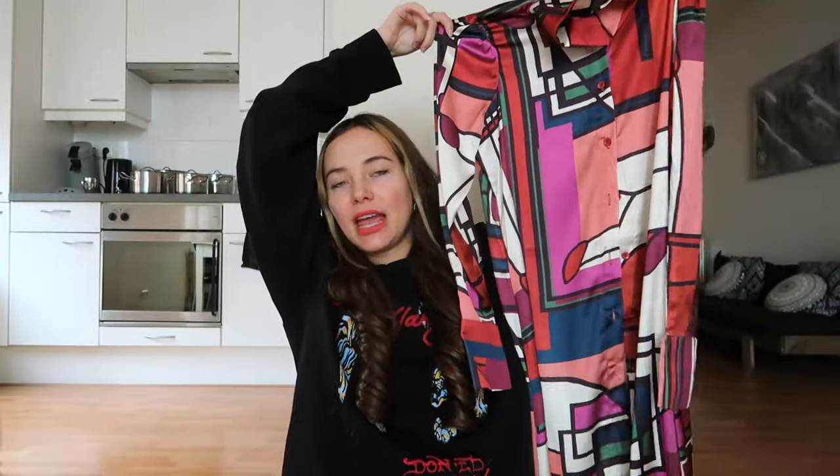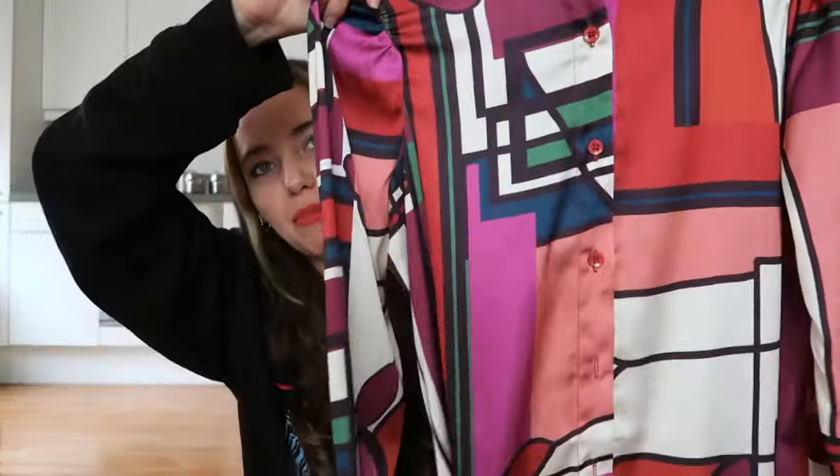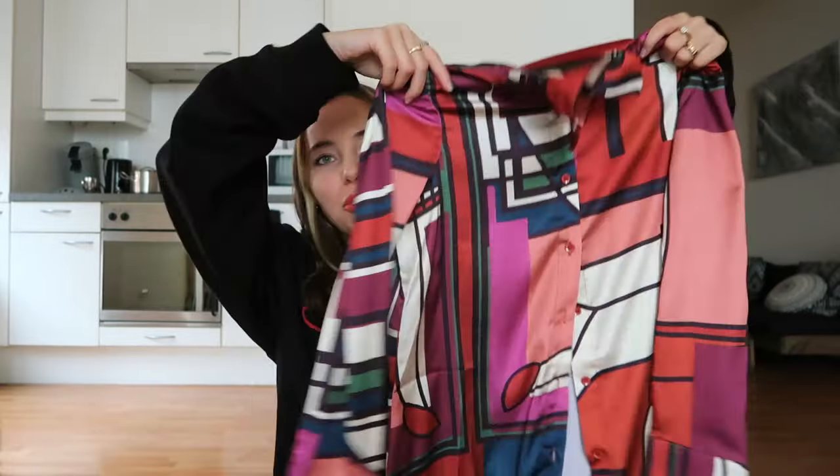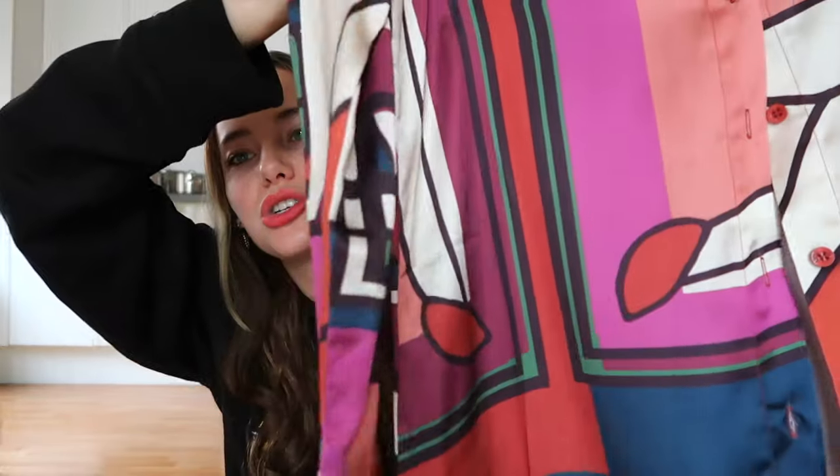I'm also a huge fan of maxi dresses and this is again within the satin theme — it's so gorgeous. I love this pattern and I'm definitely not afraid to be bold with my patterns and color palette. I know that for a lot of people it's still a little scary, but I love experimenting with fashion. A piece like this is something I know I'm gonna wear for years and years because although it's bold, it's not really going to go out of style.